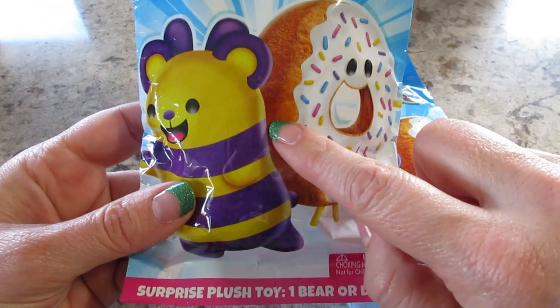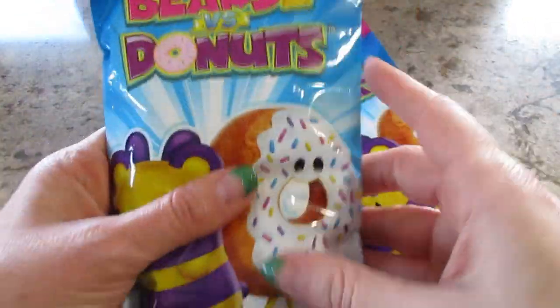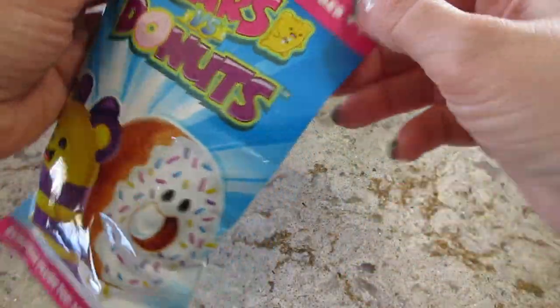Inside here is a mystery pouch, so you get either a bear or a donut. I kind of felt around and I think we got a bear and then a donut maybe in this one, but we'll see. Let's go ahead and open it.